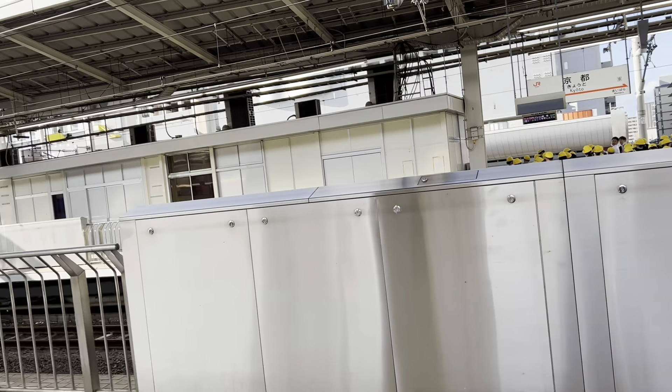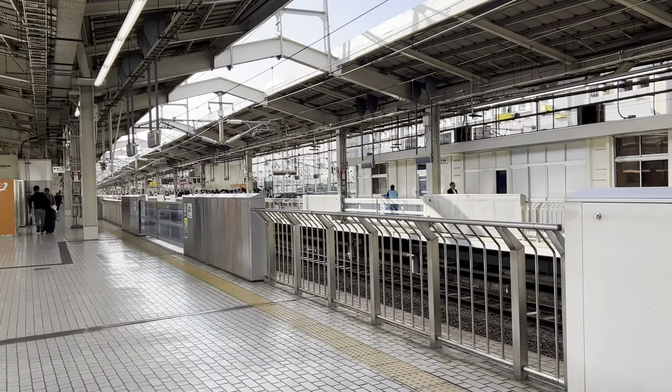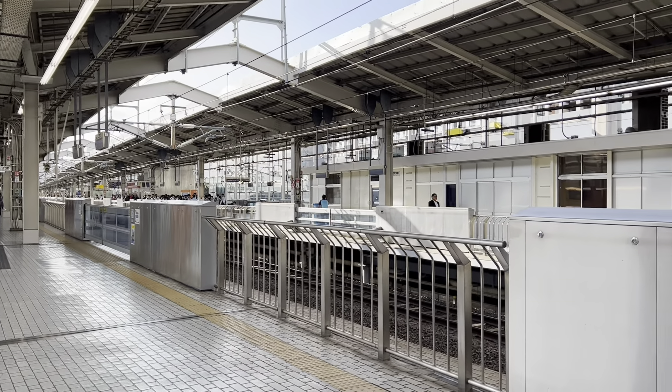We made it, guys. This is what the station looks like. Sometimes it's hard to hear where you're supposed to get off — basically just look at your watch. These trains are down to the second. If you know your arrival time, that's when you're supposed to get off.